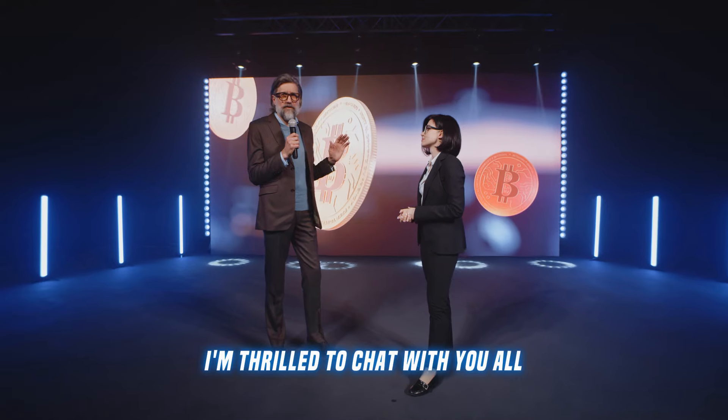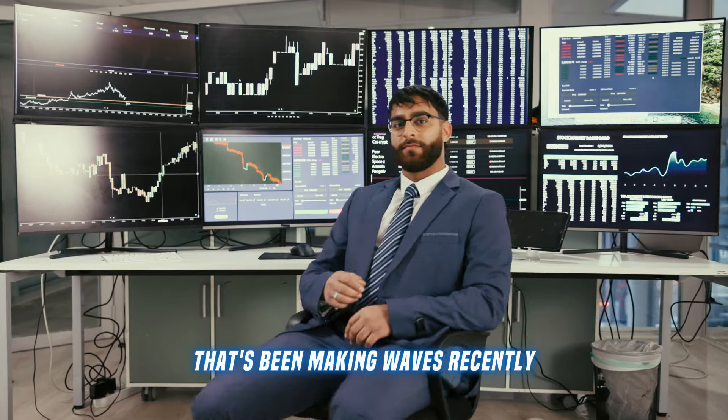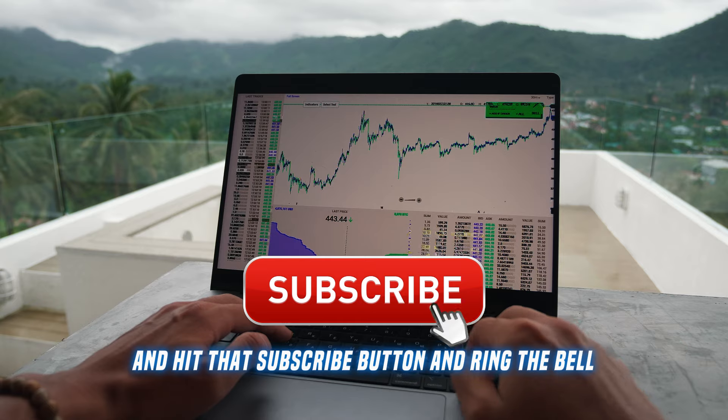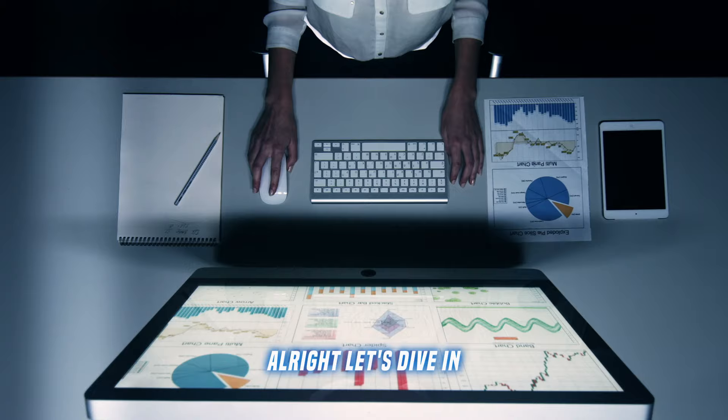Good day, crypto enthusiasts. I'm thrilled to chat with you all about a remarkable crypto trading platform that's been making waves recently. But first, please do me a favor and hit that subscribe button and ring the bell. You don't want to miss any of my future tips and crypto insights. All right, let's dive in.